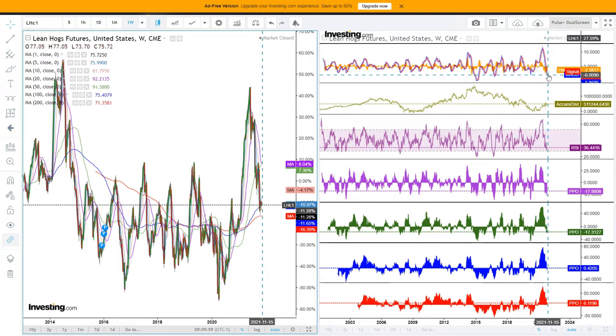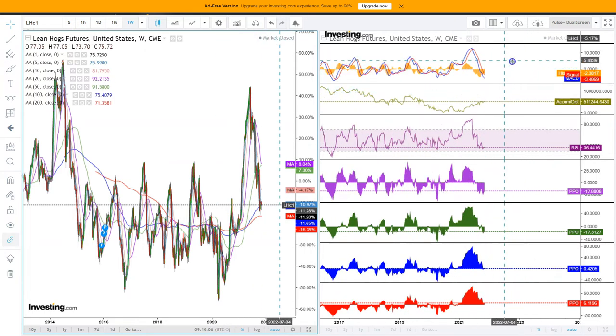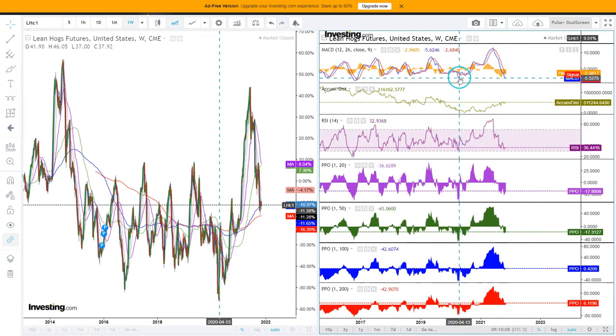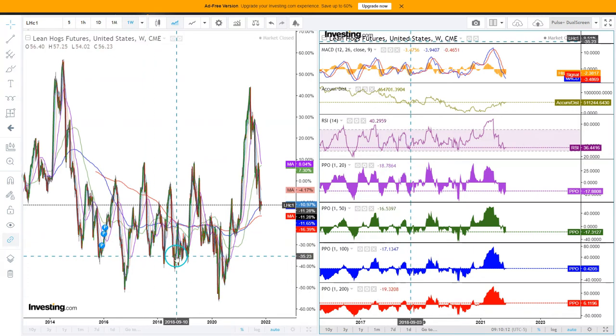Looking at the MACD, we also have a very low level that has a tendency to be bought. The previous time we were at this low level — if we zoom in a bit — that formed a key low. When we go further back, we had a low on the MACD and that also formed a key low.